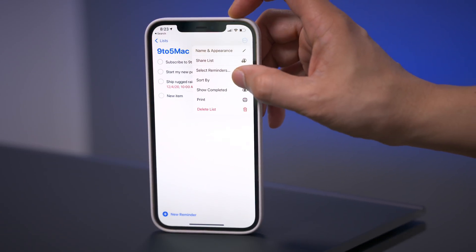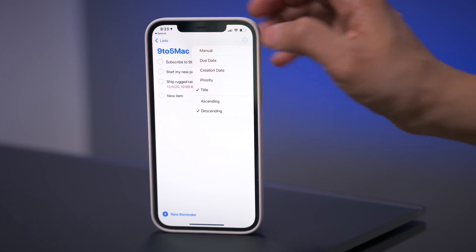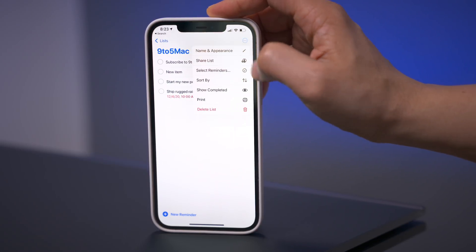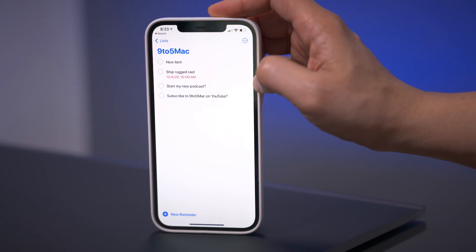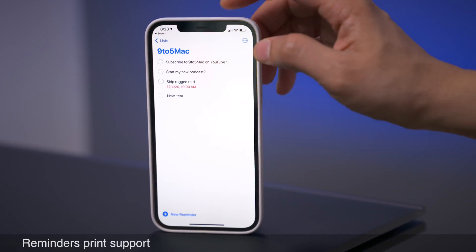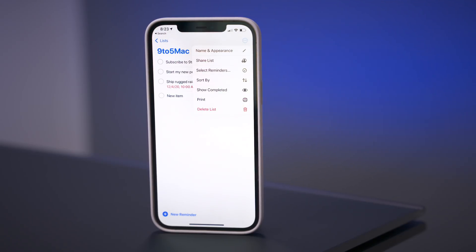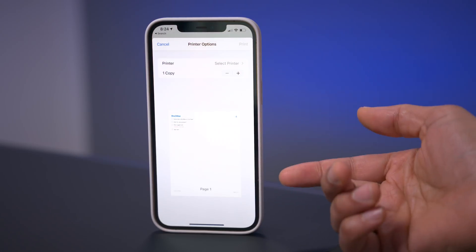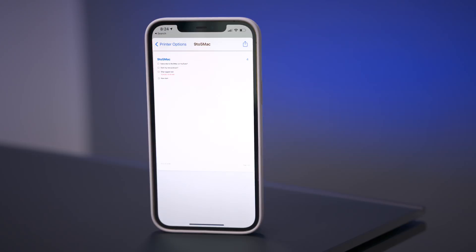You can now easily sort your Reminders list — not just manually, but now by due date, by creation date, by priority, or by title, and you can sort by ascending or descending. Another cool thing in Reminders for 14.5 is print support. If you tap the ellipsis button, you'll see a print button right in your popover list. Just tap that and you can print to your AirPrint printer, and you can pinch out of the print preview to get a nice simple ready-to-share document.